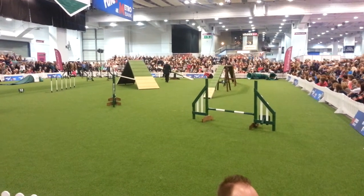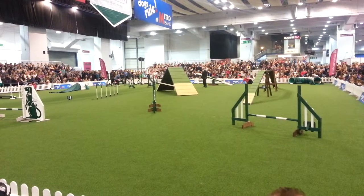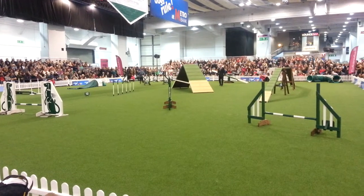And the seesaw has to hit the ground. And he's only a little dog, so he's got to wait there while it tips. Oh, he's missed that one — he gets five faults there. But he gets it the second time.